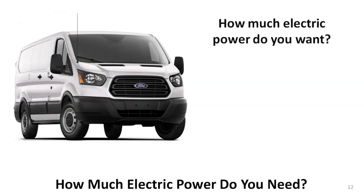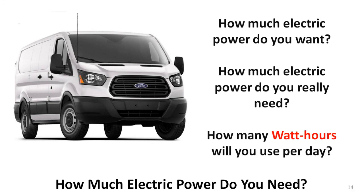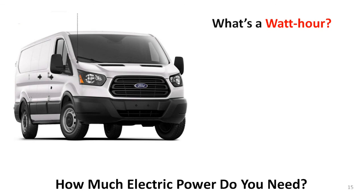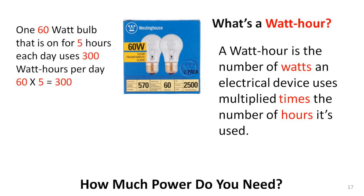How much electric power do you want? You might be thinking, all I can get, or all that I need. So the next question might be, how much do you really need? A much better way to ask is: how many watt-hours of power will you use per day? A watt-hour is calculated from watts — which you remember are volts times amps — and a lot of the time watts are already calculated for you. Once you have the watts a device uses, calculating watt-hours isn't really hard.